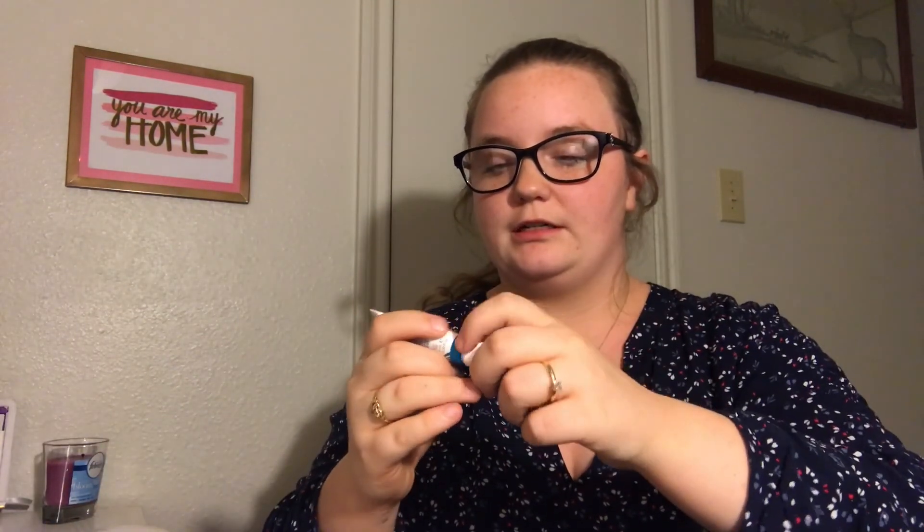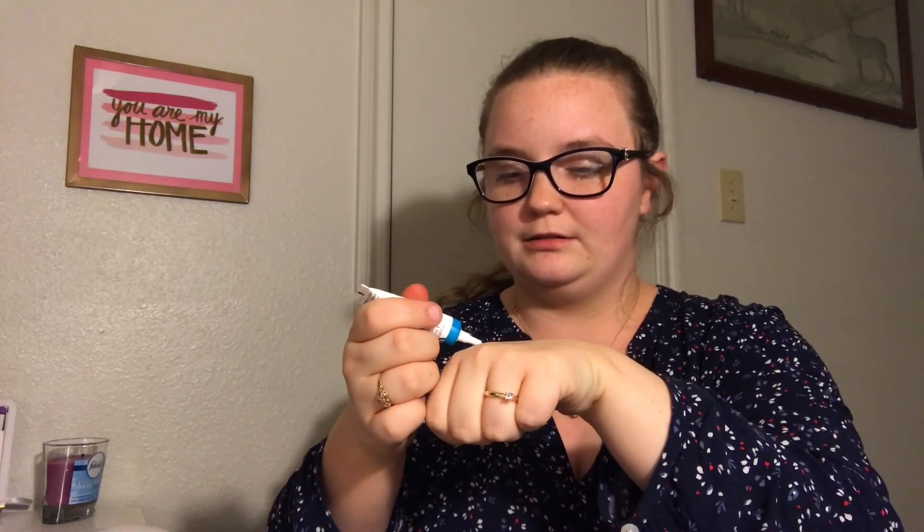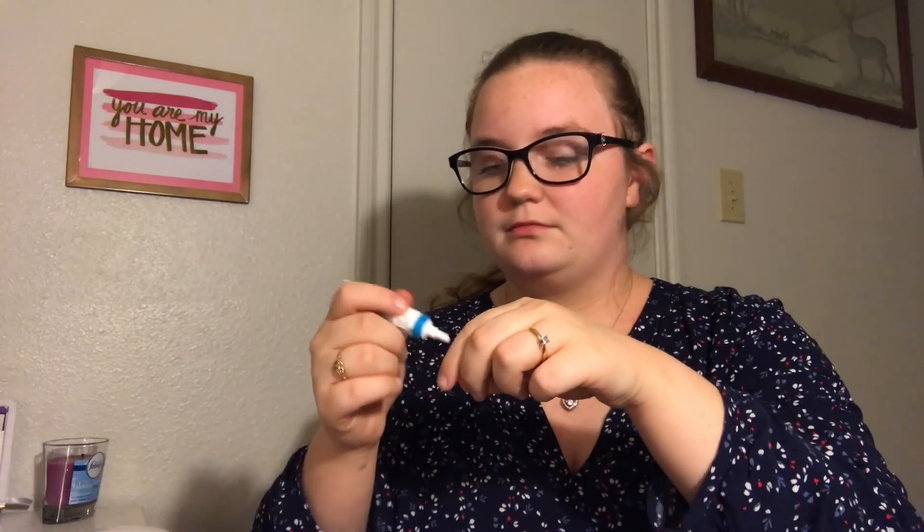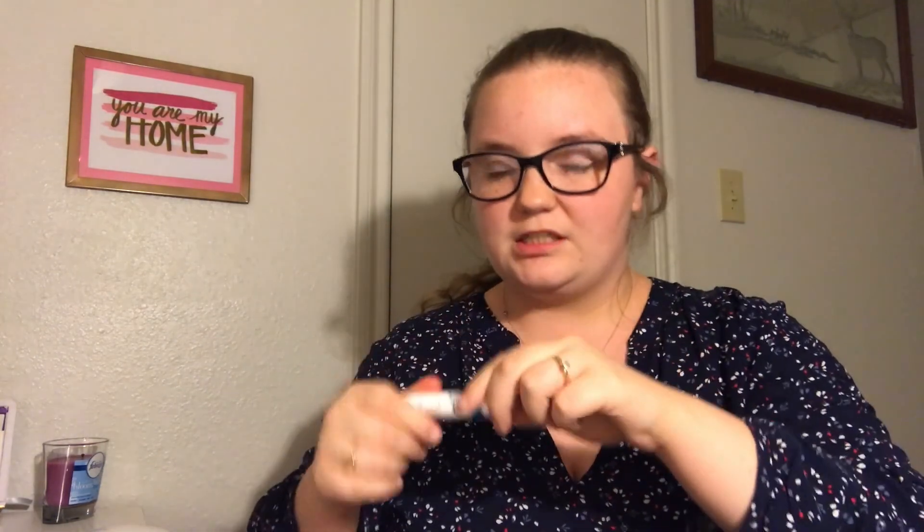I haven't tried it yet so I'm going to try it now — just put a little dot like that. It smells good, smells like soap. I'm rubbing it in... it smells like conditioner actually, so I guess that's a good thing. It's not oily at all.